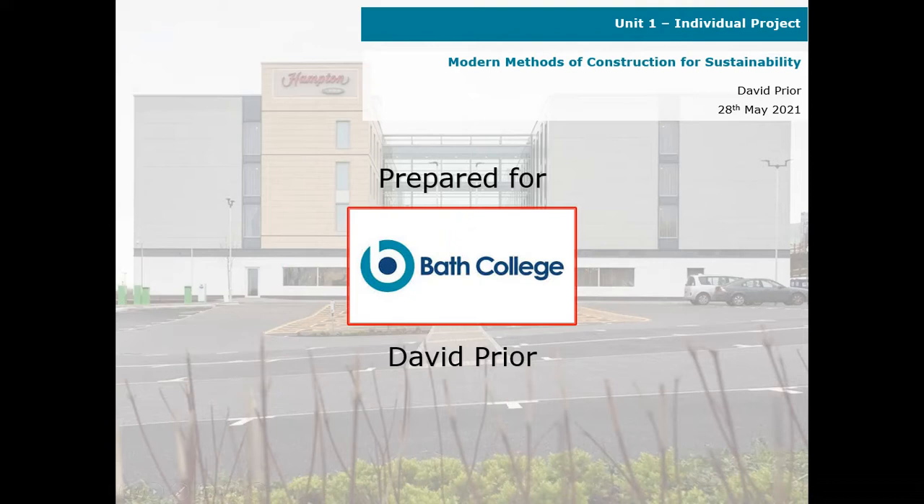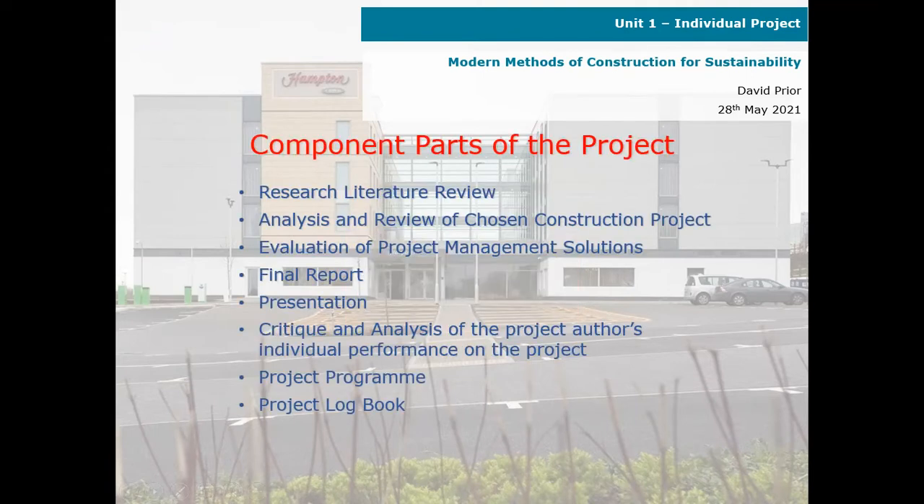This is my individual project on modern methods of construction for sustainability, prepared for Bath College. The component parts of my project were research, literature review, analysis and review of chosen construction project, evaluation of project management solutions, and final report.